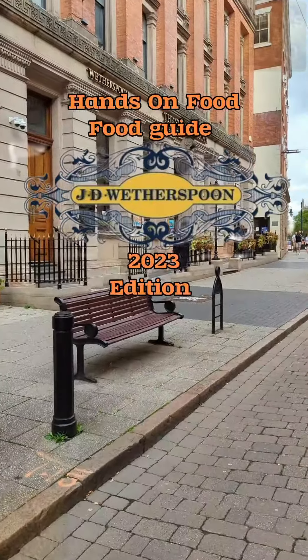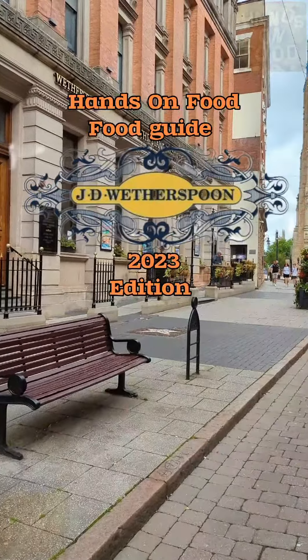A look back at some of the grub that's been shoved in my cake hole over the year from Spoons.